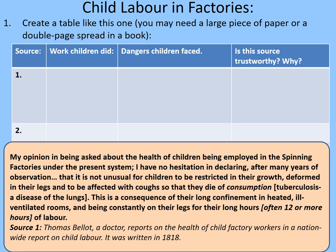Source one: 'My opinion on the health of children being employed in the spinning factories — I have no hesitation in declaring, after many years of observation, that it is not unusual for children to be restricted in growth, deformed in their legs, and to be affected with coughs so that they die of consumption.' That's tuberculosis, a disease of the lungs. 'This is a consequence of their long confinement in heated, ill-ventilated rooms and being constantly on their legs for long hours, often 12 or more hours of labour.' This is by Thomas Bellitz, a doctor reporting on child factory workers in a nationwide report on child labour, written in 1818. Pause the video while you fill in the table.